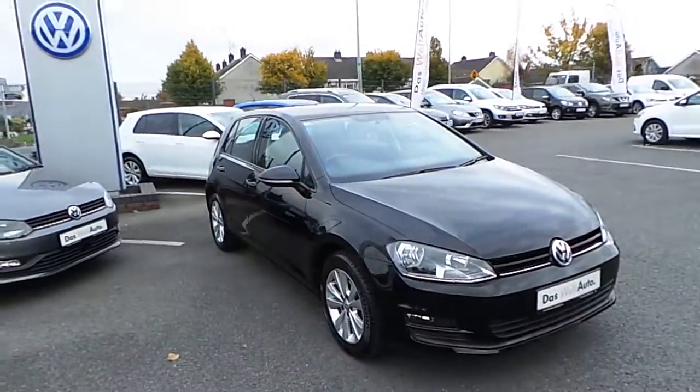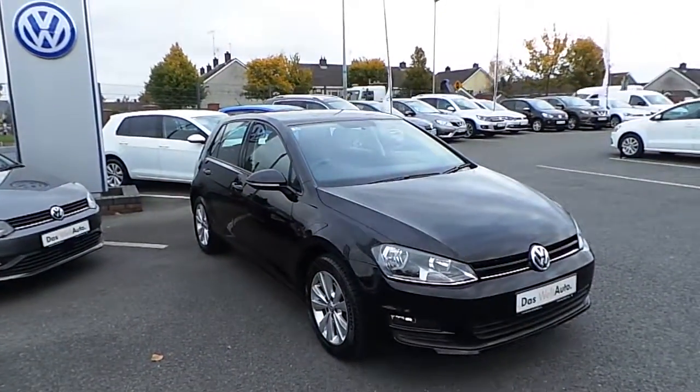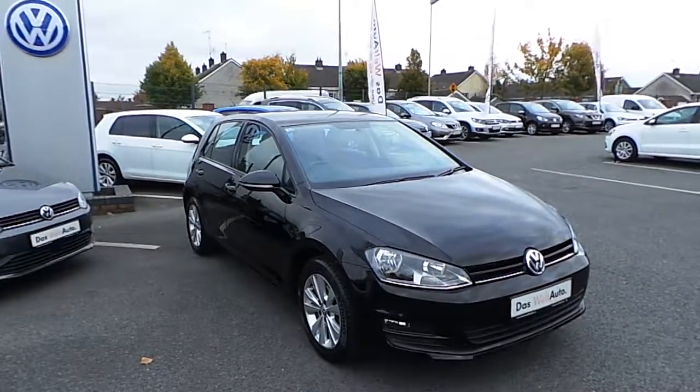For more information on this car, call us on 046 90 27 333. Thank you.